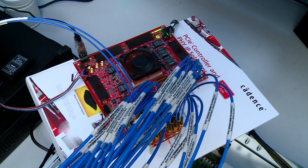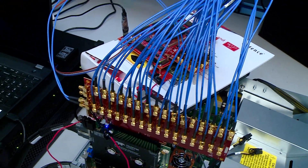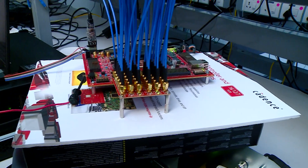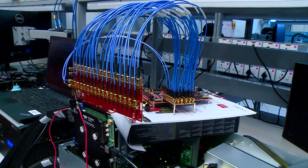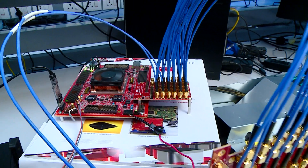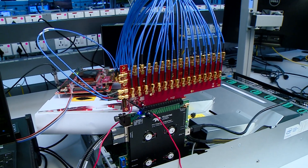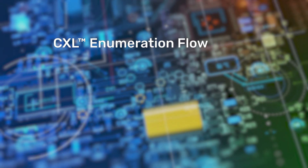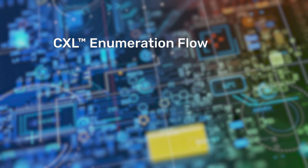Here is a look at the actual setup. The CXL 2.0 controller is ported to this ultra-scale plus FPGA development platform. The eight lanes from the development board are brought out via cables and connected to a LeCroy analyzer. The LeCroy analyzer, in turn, connects to the Intel Xeon motherboard. Once we power up the motherboard, the CXL link between the host and the device goes through the following key steps.